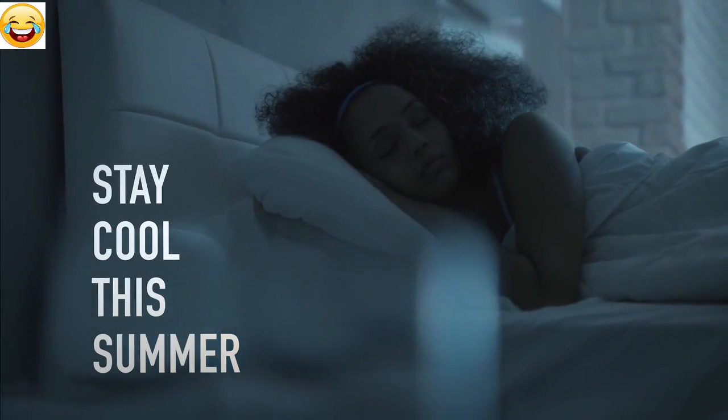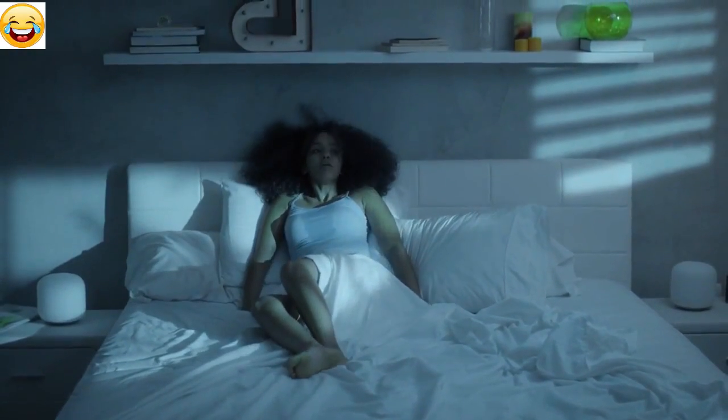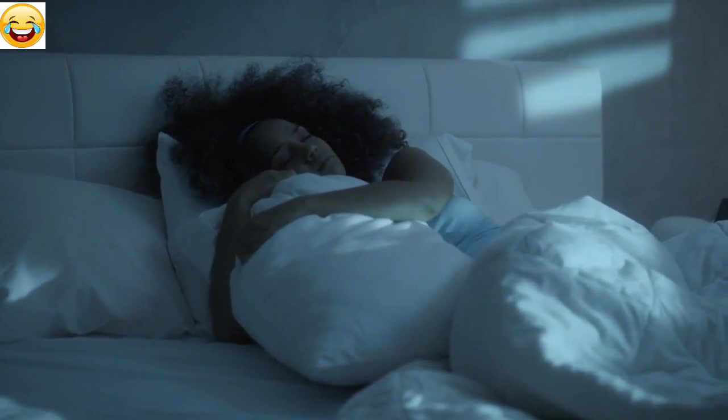We all love summer, but the one thing you're not looking forward to is coming home to a warm bed after a long day of work. Twisting and turning, only to find out that both sides of your pillow are warm.